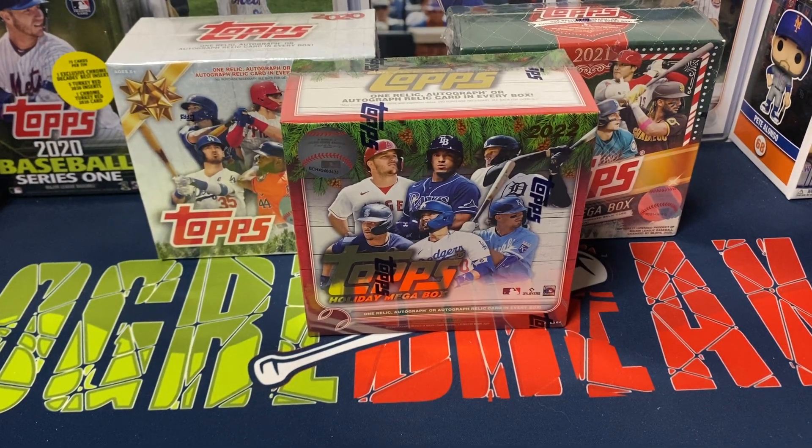Hey everybody, Ogre here again for Ogre Breaks, doing a little box opening. I got the last three releases of Topps Holiday Baseball: 2020, 2021, and 2022. Topps Holiday Baseball — one of my favorite products. I just find it to be really fun and entertaining. I know it's not for everybody. Some cards sell for some okay money, some don't.